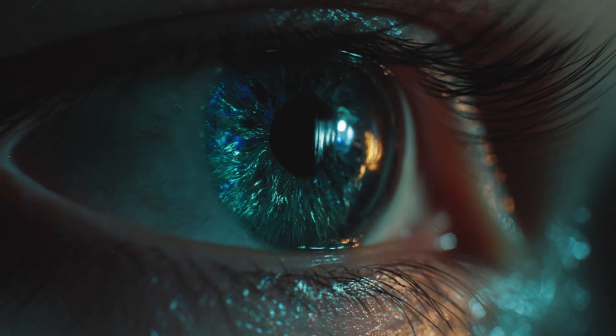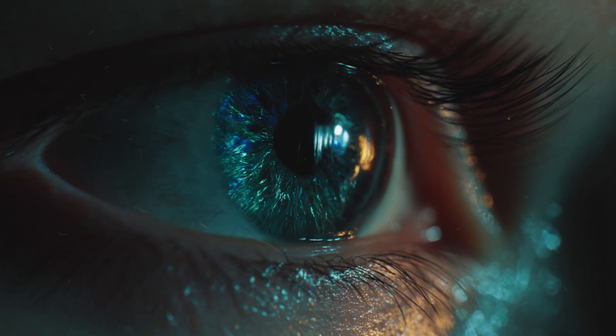For millions of people, cataract surgery isn't just a medical procedure. It's the moment they see the world clearly again.